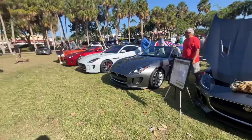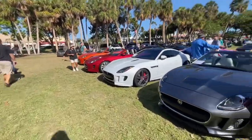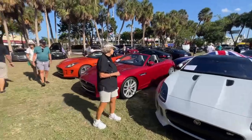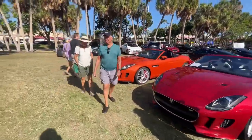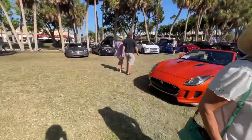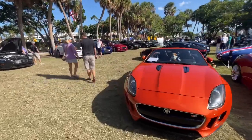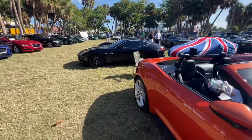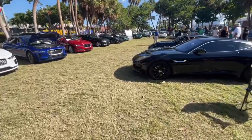Jaguar F-types — the supercar of Jaguar, you could say. A lot of Jaguar F-types all in the middle, a lot of convertibles. F-type S, another F-type S. These things make like 400 horsepower and they've got like 3.5 to 3.6 seconds 0-60.